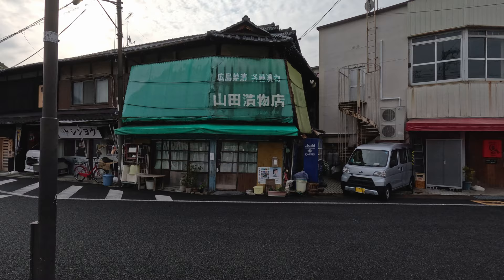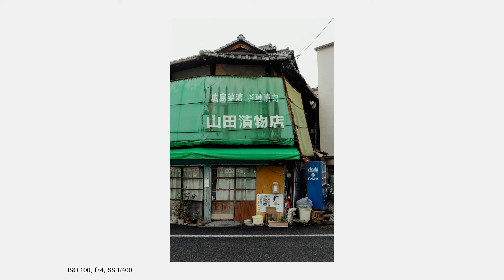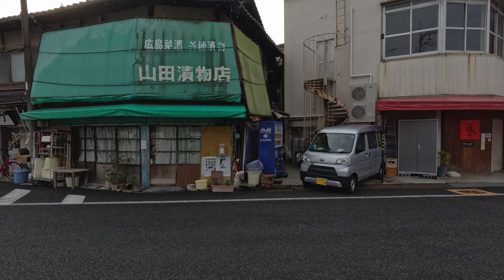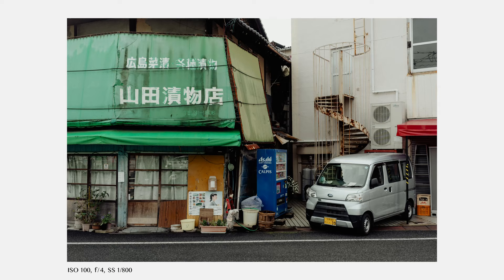With this scene I had two options. The first was a vertical frame trying to be a bit more minimalistic — having only the storefront made it difficult to decide whether or not to include the vending machine, so I included it and tried not to cut it with the edge of the frame. What I like in this whole scene is how the store and the car are working together — you can guess maybe this is the car of the owner, or maybe not, but I think they complement each other and it adds a little bit of a story to the image.